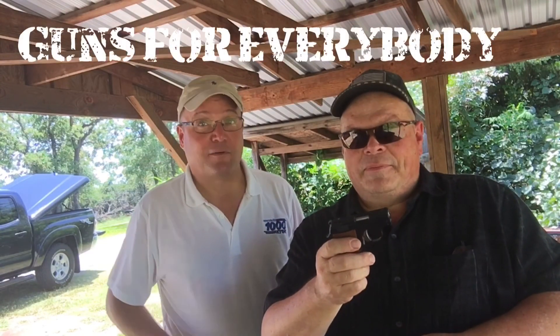Whether it's this gun, the .22 short, or a .380 — no matter what gun you get: guns for everybody.